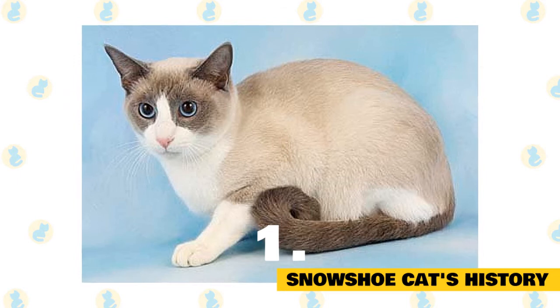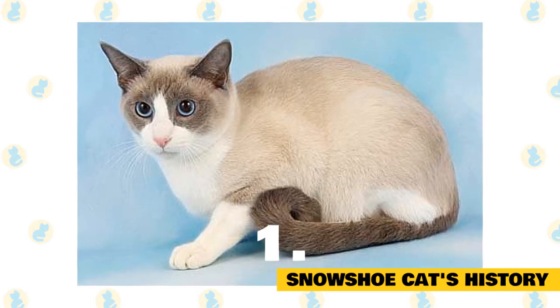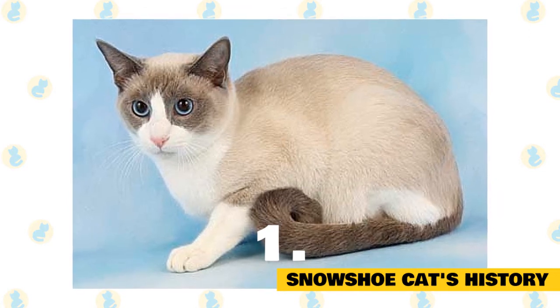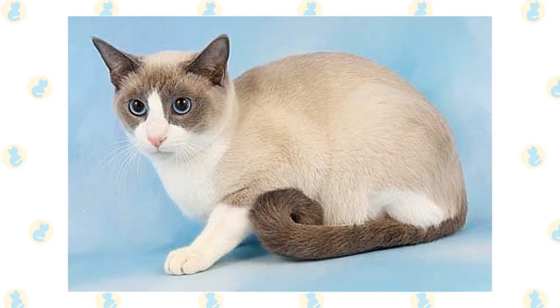White-pawed Siamese known as silver laces made a brief appearance in the 1950s, but it wasn't until the 1960s that Philadelphia Siamese breeder Dorothy Hines-Dowherty decided to create a Siamese-type cat with white paws and a moderate body. She called them snowshoes.